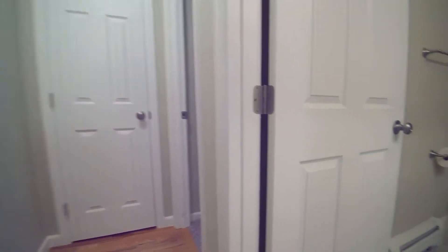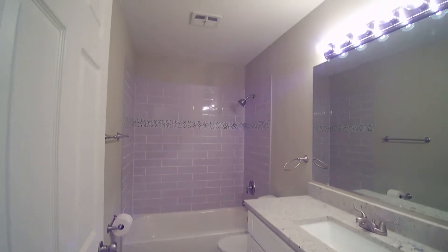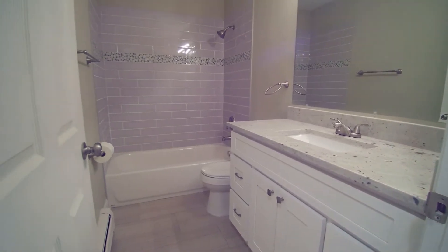We have a refinished bathroom here with beautiful tile work, granite countertops, all new fixtures, and a new floor.